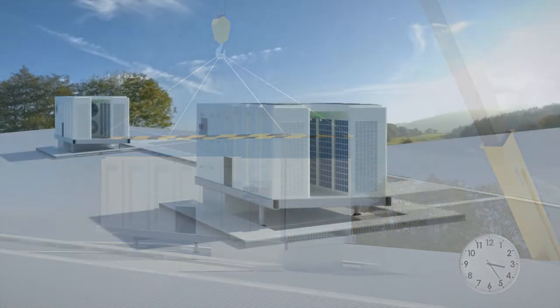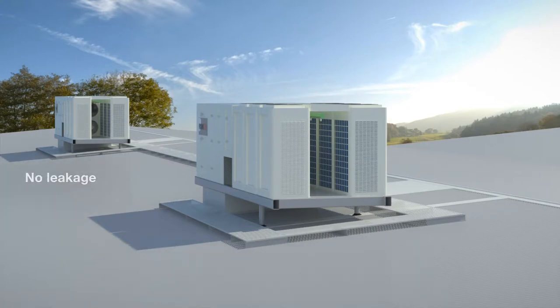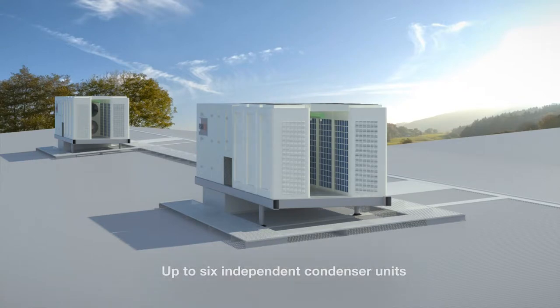These heat pumps have been specifically developed together with Fusion HVAC for our modular systems, ensuring that issues such as leakage, noise, and poor control do not occur, as would happen with standard equipment. The main features of the new rooftop package units are the inclusion of up to six independent refrigeration circuits, providing multiples of redundancy for each module.